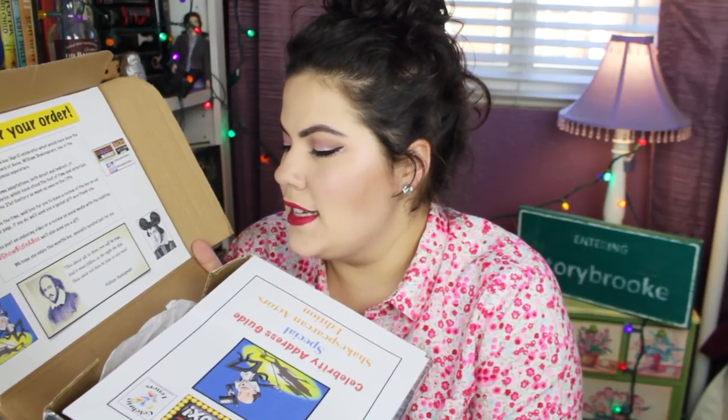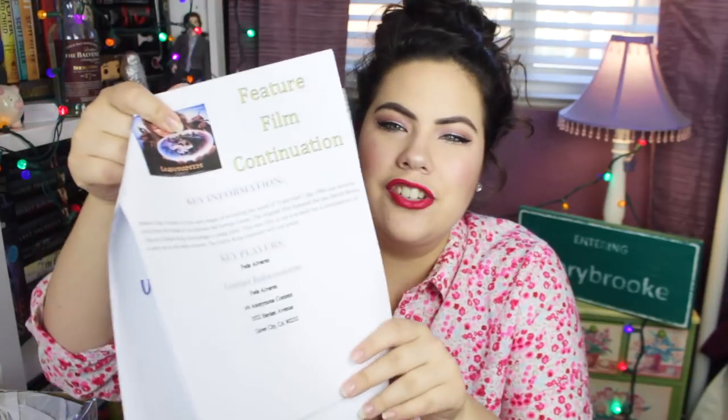On the back of the box there's a picture of William Shakespeare with the quote: 'This above all, to thine own self be true, and it must follow as the night the day, thou canst not then be false to any man.' They also give you a Celebrity Address Guide — Special Shakespearean Actor Edition — with fan mail addresses for Patrick Stewart, Emma Thompson, Leonardo DiCaprio, Benedict Cumberbatch, Anne Hathaway, Cate Blanchett, Michael Fassbender, and Tom Hanks. There are also April 2017 upcoming production notes with Broadway and TV news, including a possible Labyrinth film continuation.